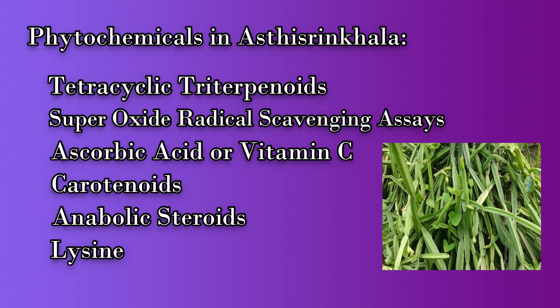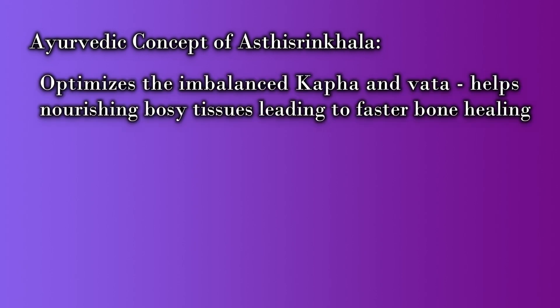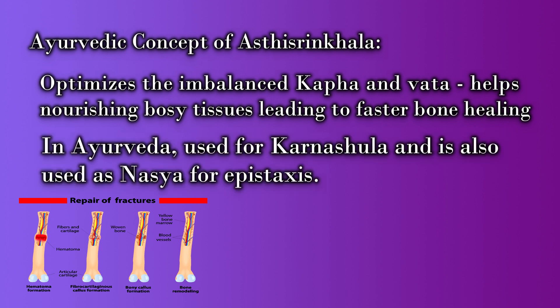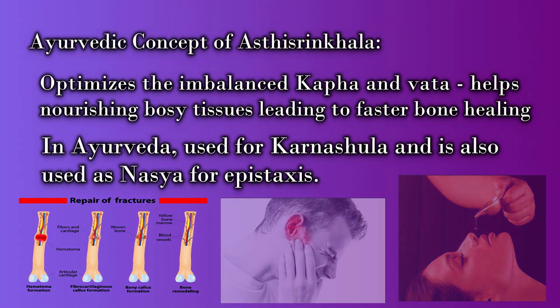Before we know more about the phytochemicals and their actions, let us look into the Ayurvedic concept of Asti Sringala. Asti Sringala optimizes the imbalanced kapha and vata, thereby nourishing the body tissues, which in turn helps in faster bone healing. In Ayurveda, this drug is also used for Karnachula by putting a little bit of juice of Asti Sringala in the ears, and it is also used as Nasya for epistaxis.